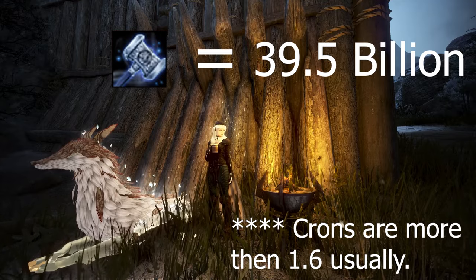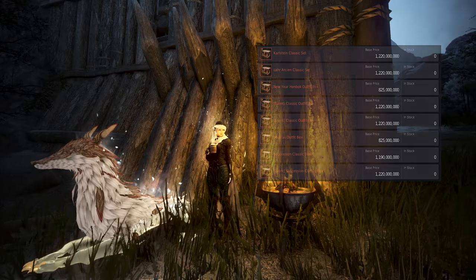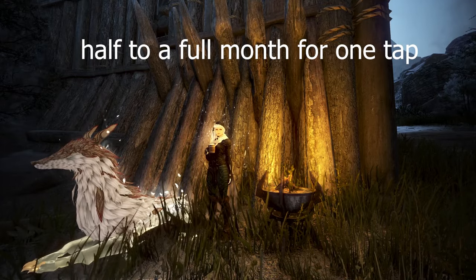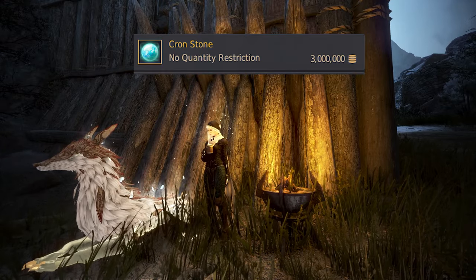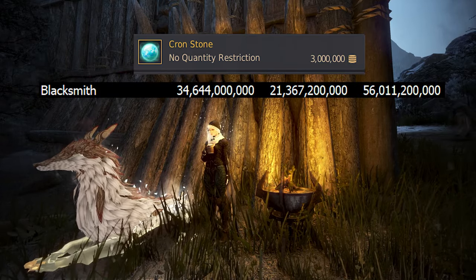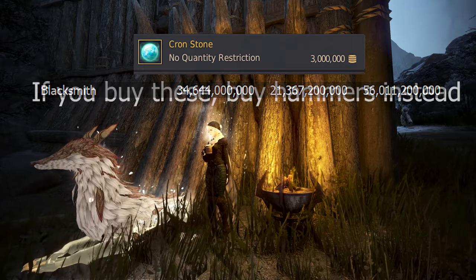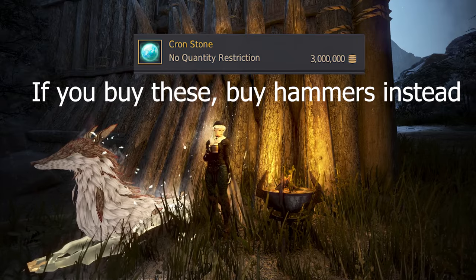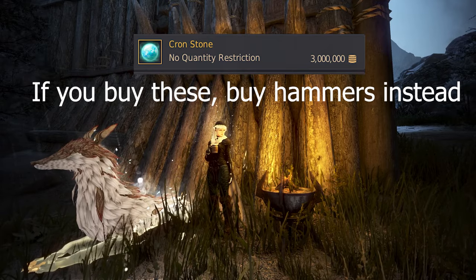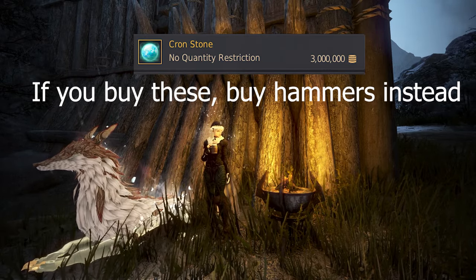The big issue is that a lot of people value crons much higher than 1.6 million, since with the current market it's not easy to preorder costumes and convert them to crons at a high rate. Getting around one costume every one to two days means waiting two to four weeks for one cron tap. Because of this, a lot of players buy blacksmith crons to compensate. Using blacksmith cron stones at 3 million silver each, the total cost of crons is 34.6 billion and the total value is 56 billion — far above what hammers can go for on the market. So if you are buying blacksmith cron stones, it will always be more worth it to use hammers, and it will never be worth it to sell them.